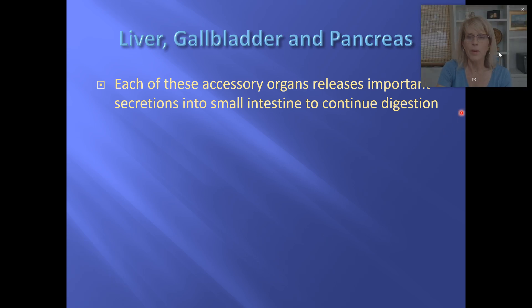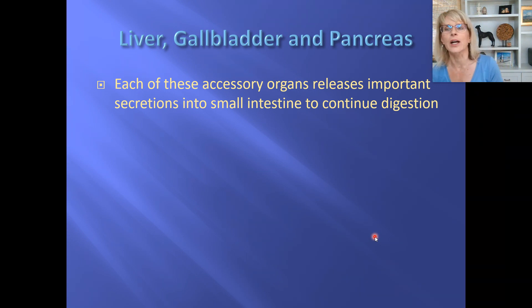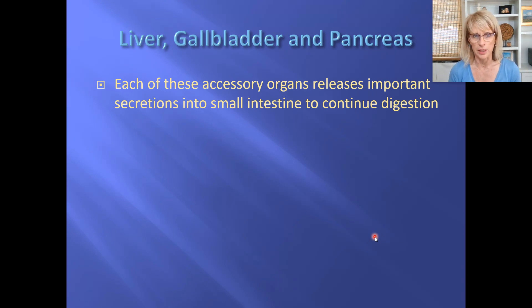Well, now you probably know more about vomiting than you really wanted to, right? But it could come in handy. Let's talk a little bit of a side trip from our path of fluid through the digestive tract, and let's talk a little bit about these organs that are considered accessory organs to digestion.